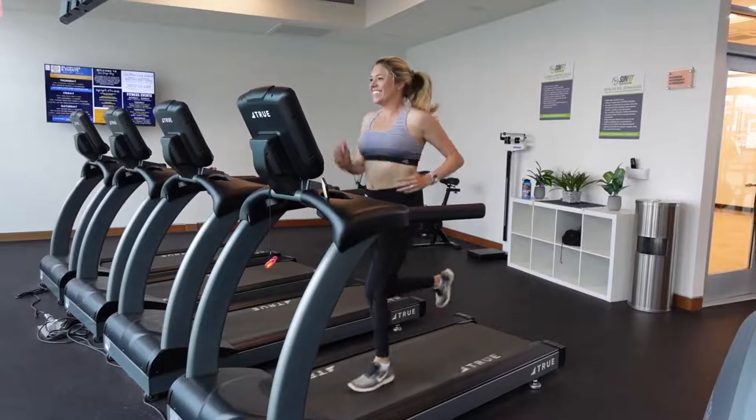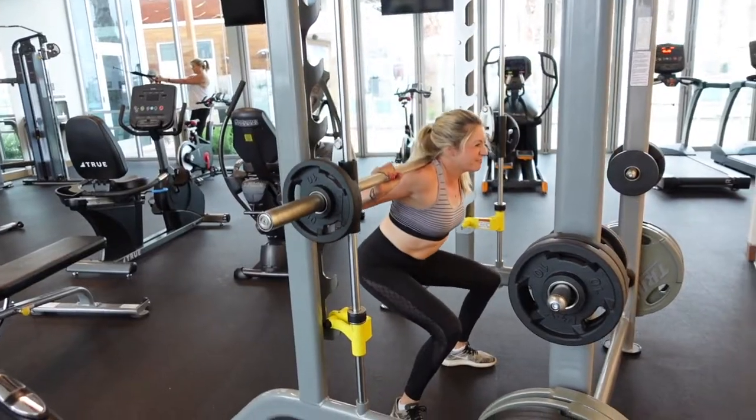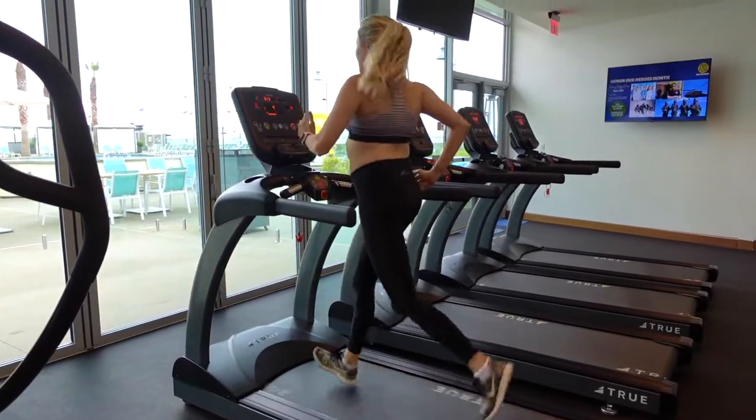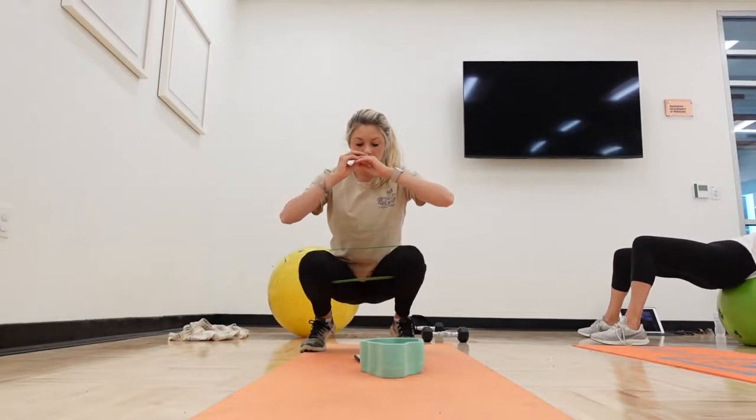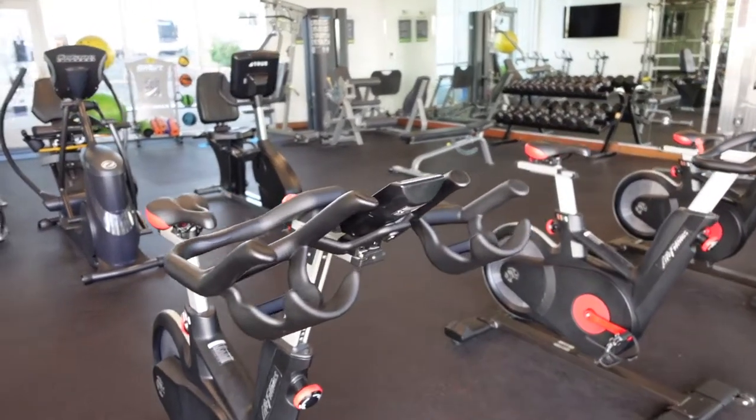Across from the pool area, you will find more activities and amenities, including the gym. This is one of the best gyms I have ever seen at any resort or hotel I've been to. They have free weights, a squat rack, treadmills, bikes, and even a little room where you can do yoga or join a Zumba class. Tell me in the comments if you enjoy working out on vacation — my husband and I love it. If you're finding value in this video, please don't forget to like and subscribe, as it helps push this video out to others.